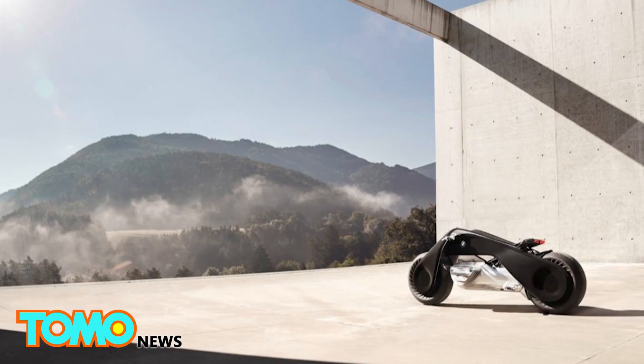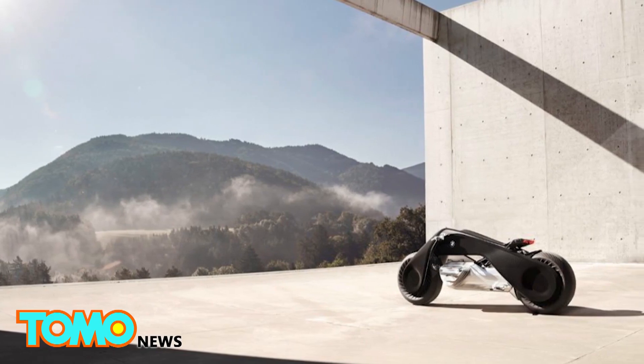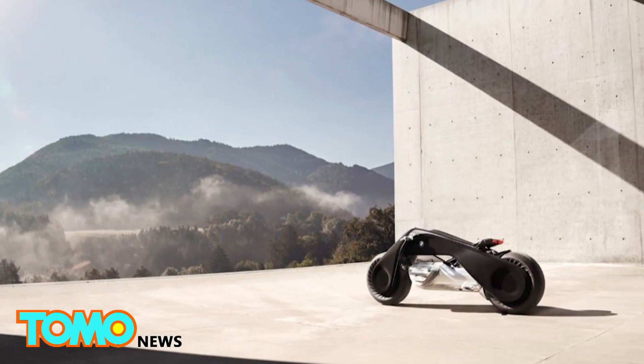The Motorrad Vision Next 100 concept design was on display in Los Angeles through October 19th.